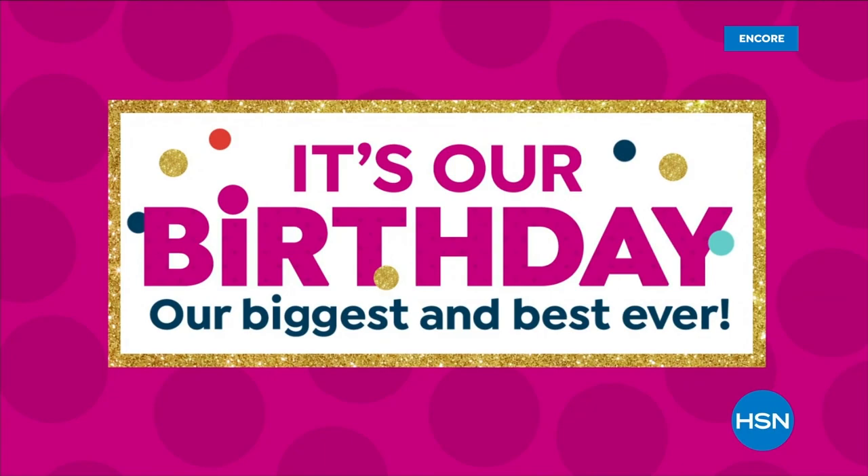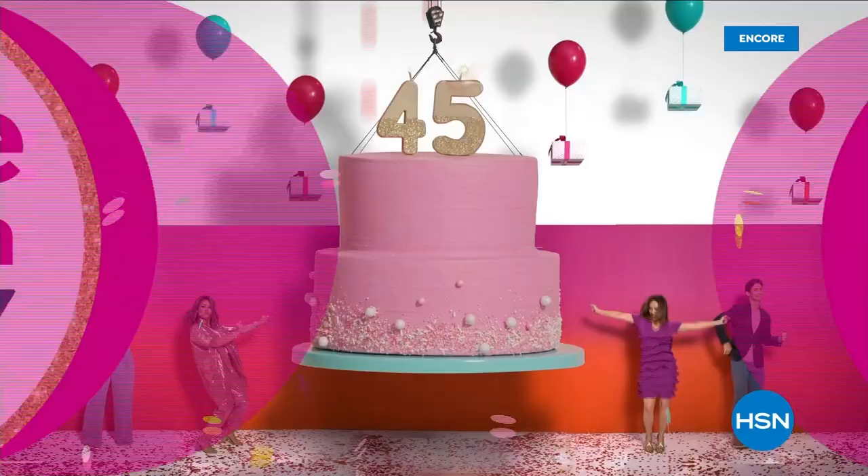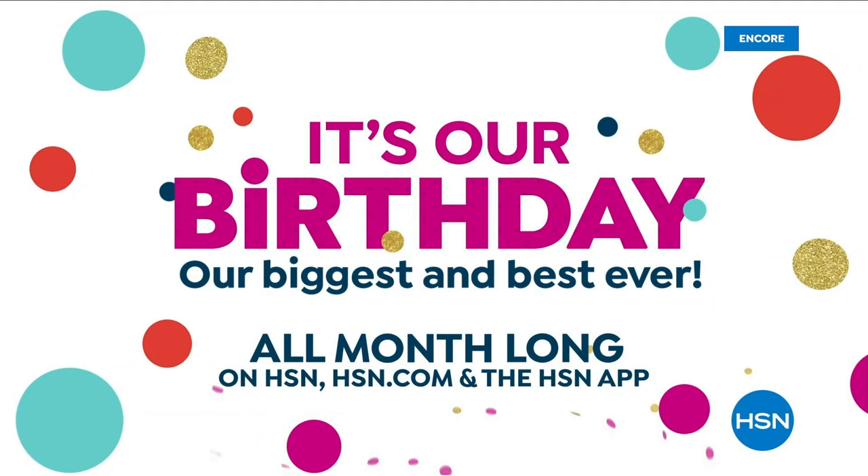HSN's birthday month just got even more epic. For the first time ever, get free shipping on all today's specials and free shipping on weekly deal drops during the entire month of July. Join the party because our best values just got better all month long on HSN, HSN.com, and the HSN app.